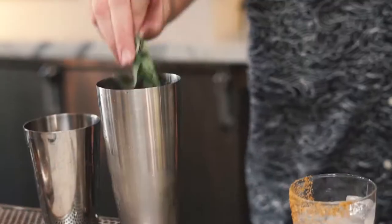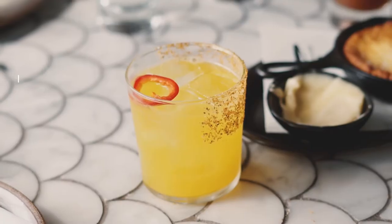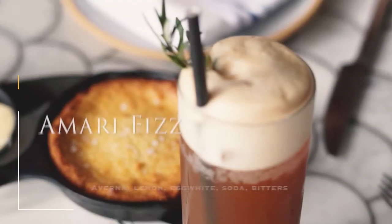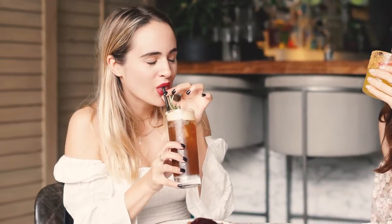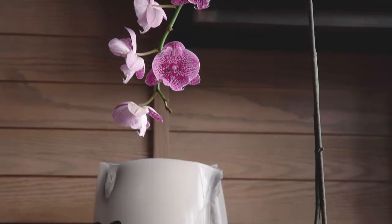Why do I love Nora so much? Because its emphasis is on hospitality and every single meticulous detail ties right back to the guest experience. Nora's goal is to foster genuine connections between guests over its delectable food and innovative cocktails, all in one bright, beautiful space.